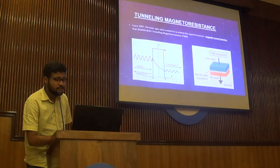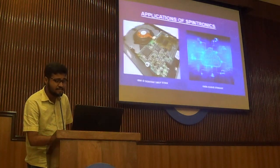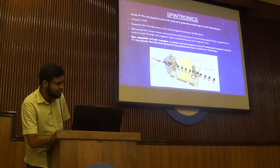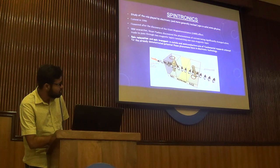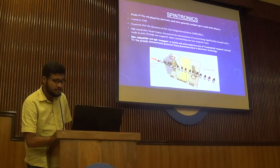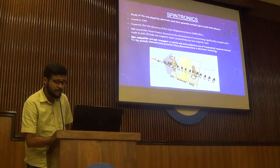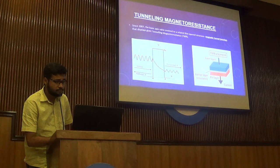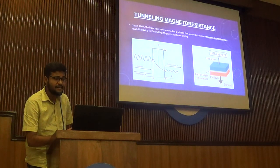In 2007, the basic spin valve — which acts as a valve changing the spin polarity of electrons — devolved into a related thin-film structure: the magnetic tunnel junction, or MTJ, which displays giant tunneling magnetoresistance, or TMR.